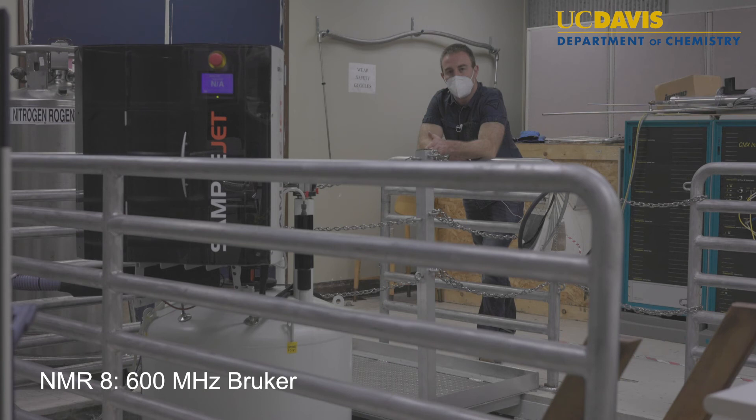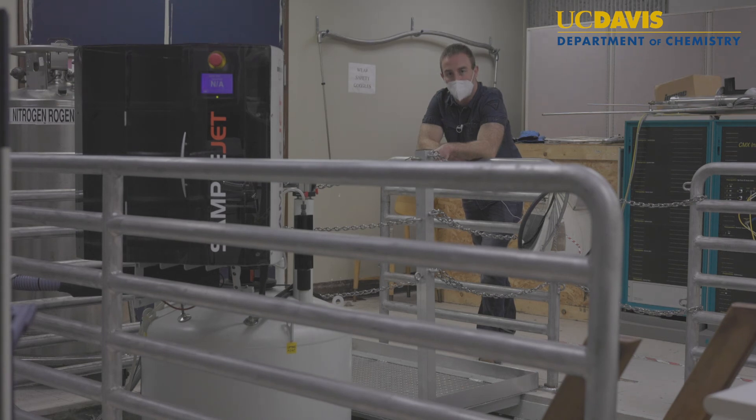This is our Bruker 600 or 14.1 tesla magnet. It's equipped with an Avance 3 console as well as a three channel Bruker cryo probe. It's capable of detecting hydrogen and carbon with nitrogen decoupling, making it an ideal candidate for protein or large molecule triple resonance experiments. It is also equipped with a 24 sample sample jet that keeps your samples at a designated temperature before they enter the magnet for analysis.